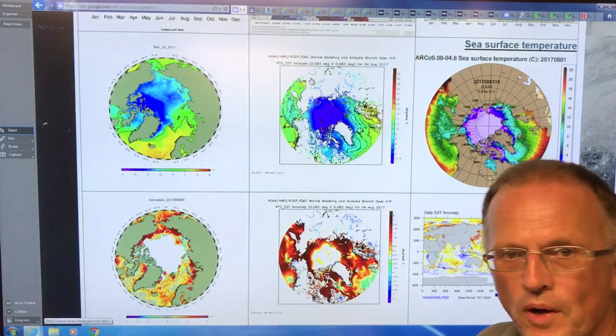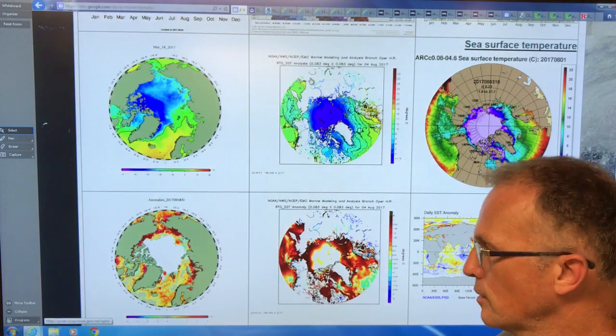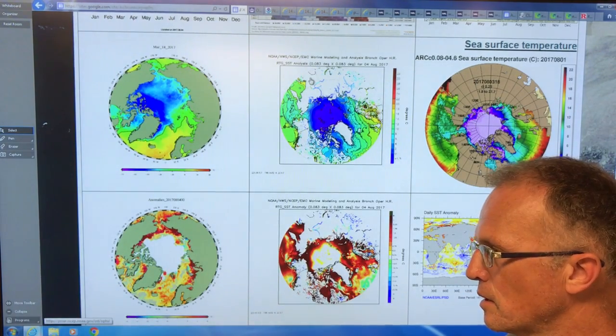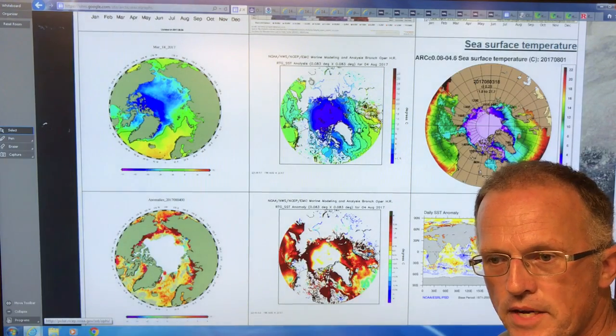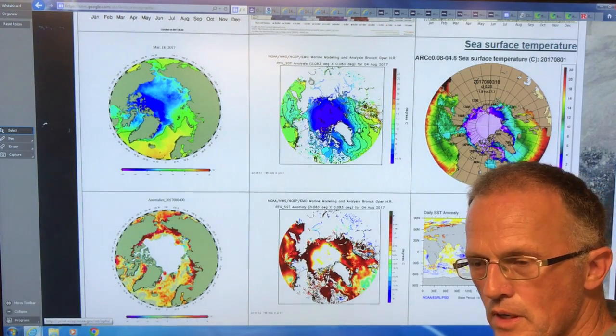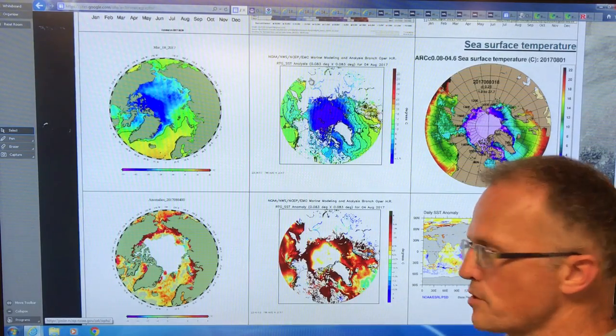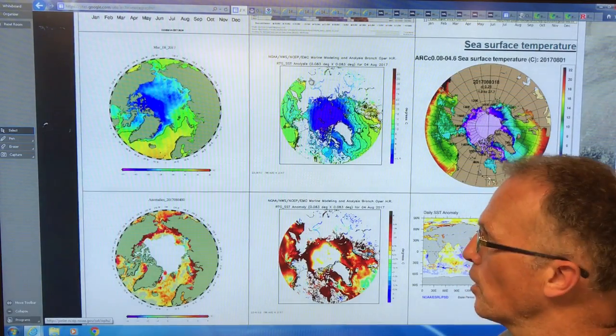Hello, I'm Paul Beckwith. If you haven't noticed, our planet is rapidly changing. We're getting a great acceleration of the frequency, severity, and duration of extreme weather events like droughts or torrential rains leading to floods around the planet.